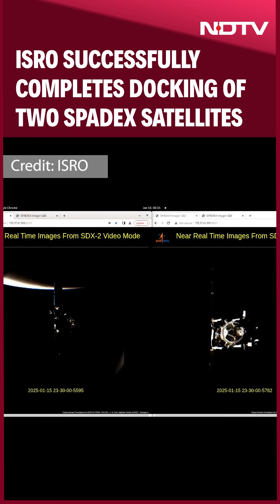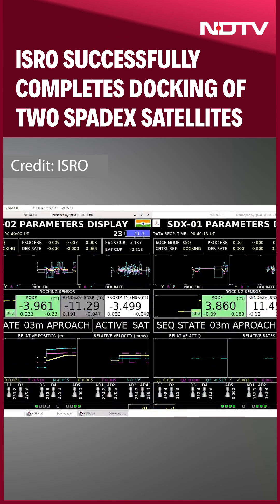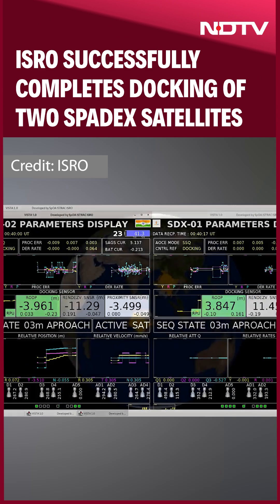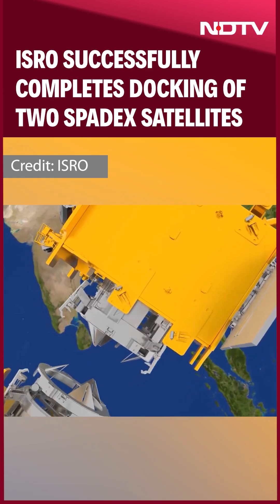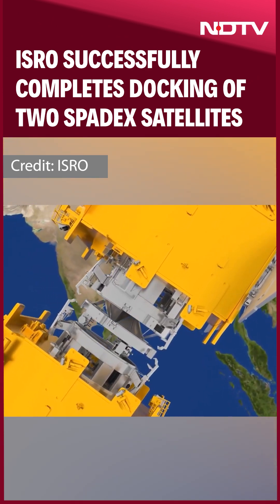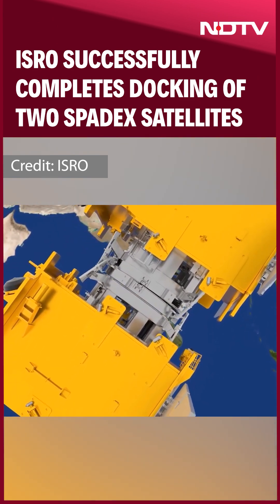These are the display screens from the mission control room, showing the satellite ground track and inter-satellite distance during the course of the docking. Various events are also displayed for real-time monitoring. Sequentially closer approach phases with hold points for safety and control, and finally the docking phase with capture, retraction, and rigidization.